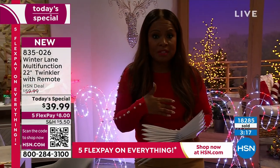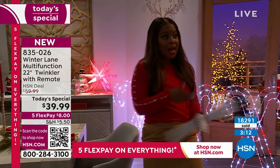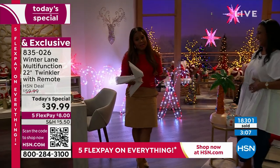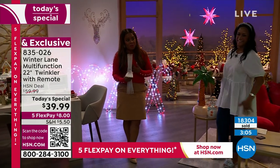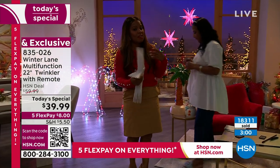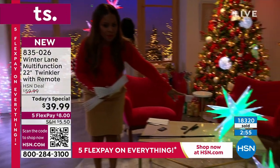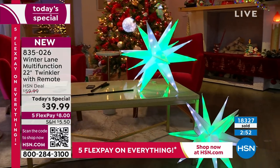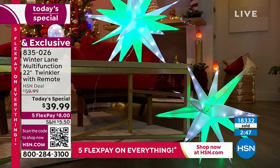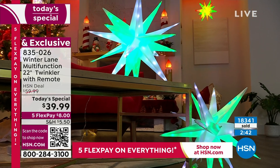Even when we move on, people are going to continuously order. Don't miss this today's special. We're close to 19,000 sold. I've been nudging you because of the Flexpay of $8 to buy more than one — I do love the pairing of two. The wonderful offer is that you can buy as many of the twinkler today's special as you'd like and only pay one shipping and handling.